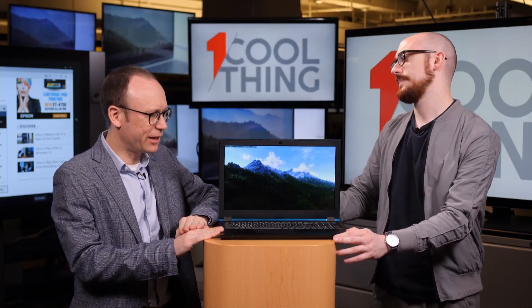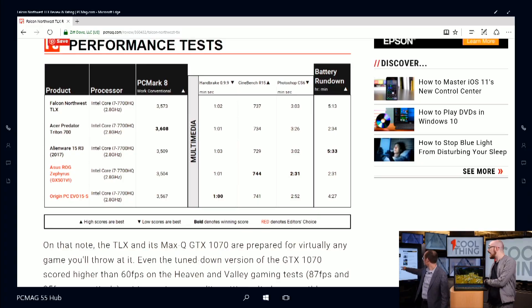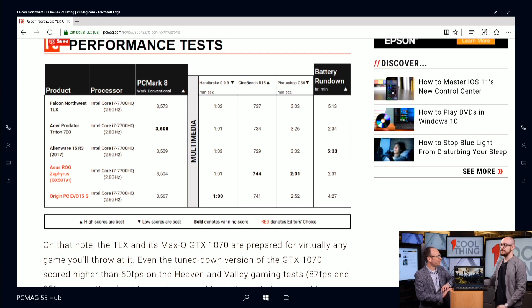The Origin PC Evo 15S is our editor's choice in this category and it was neck and neck with this — it really comes down to preference. That unit had a little more storage at almost the same price — they're a couple hundred dollars apart. When you're spending this much on a gaming system, that difference is somewhat negligible depending on what you want. The Predator Triton 700 and the ASUS ROG Zephyrus are two of the other big Max-Q laptops, and their battery lives are really, really short.